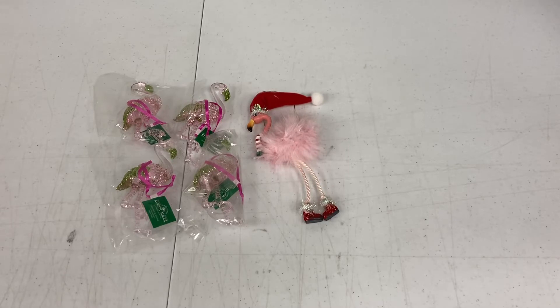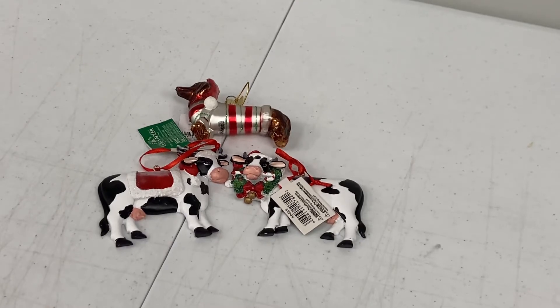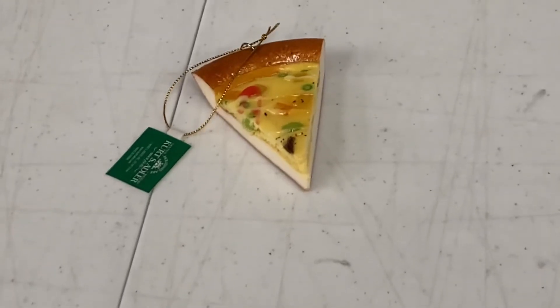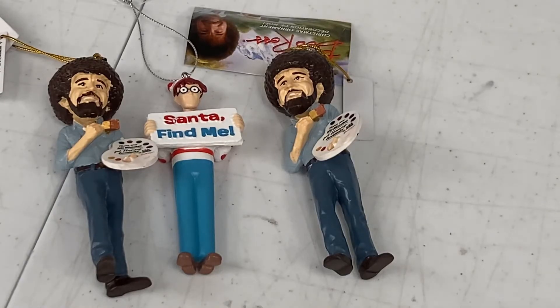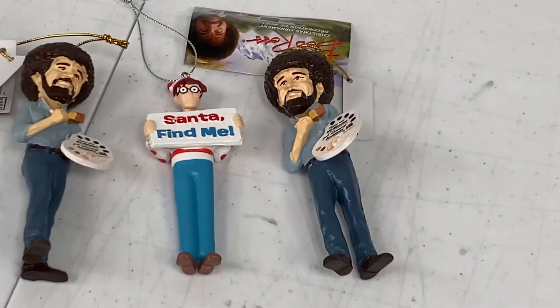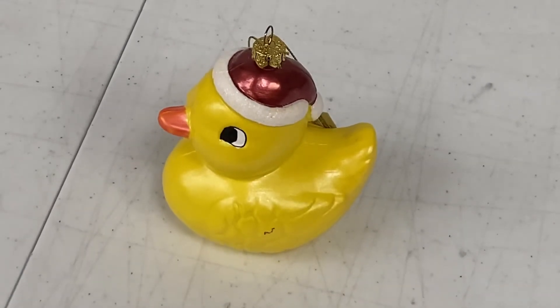Flamingo ornaments are selling this year like hotcakes. Dolphins are another one — it's not just flamingos, it's not just dolphins, we sell animals of all types. Who wouldn't want to slice a pizza? This is a reindeer fuel flight sign made to look like a gas and oil sign. Ross painting some happy little trees. And if you are looking for something literally unique, we have our Where's Waldo Santa find-me ornament. Last but certainly not least, we have our rubber ducky — but it's actually made of plastic — in a Santa hat.